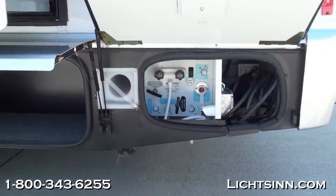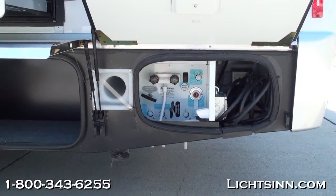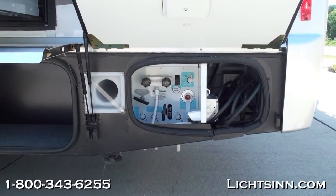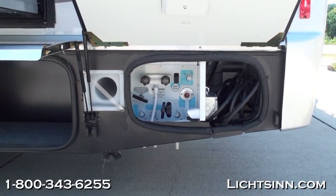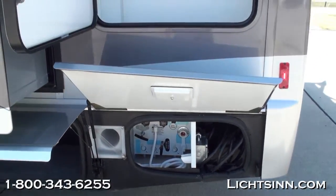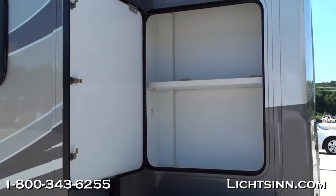It features a tremendous amount of basement storage within the 25R, with 50 cubic feet of outside storage. We've ordered this coach in a beautiful exterior base coat clear coat automotive finish called Light Almond Full Body Paint, which is hand-applied here at Winnebago Industries in Forest City, Iowa.